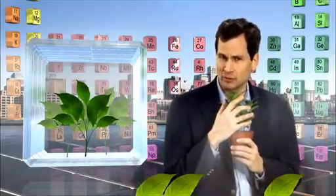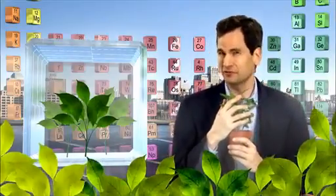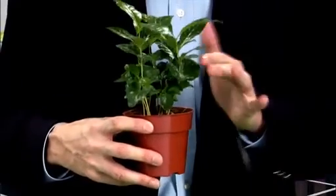But what if we could imitate that process by making like a leaf? That's what Nate Lewis is doing. He's got a major grant from the United States Department of Energy to convert sunlight into chemical fuel. It's what he calls artificial photosynthesis. And he claims he can do it better than a plant.